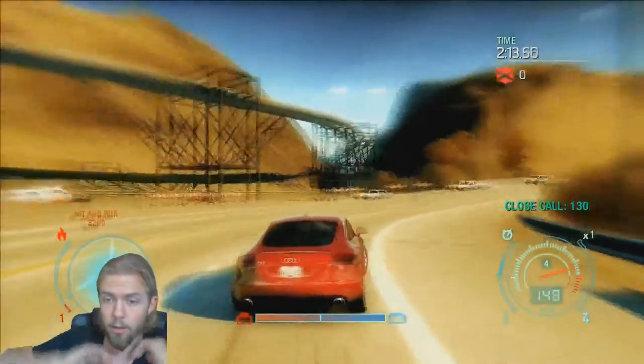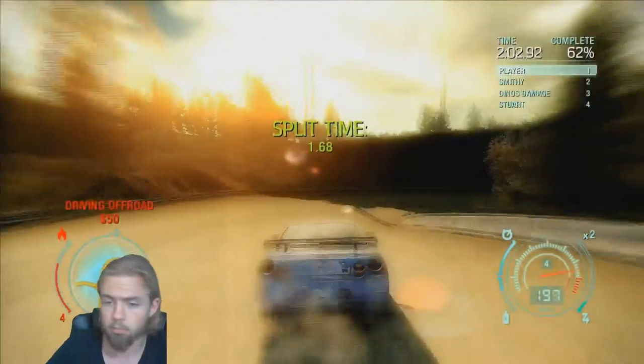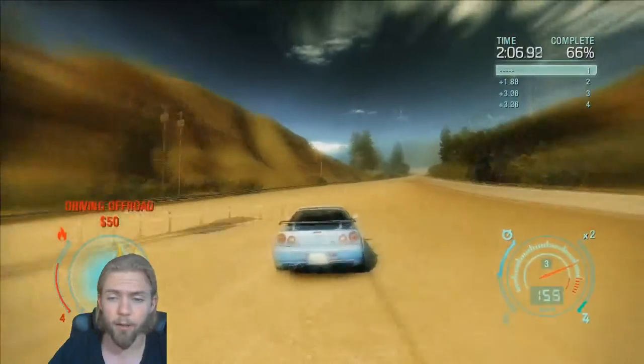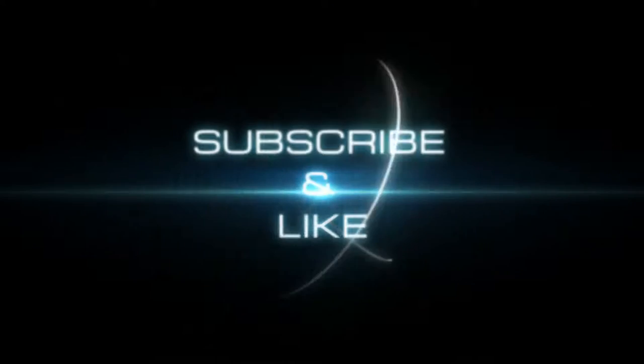It's another great Need for Speed game released after all the other pretty much good ones. That's going to be all from my side. Don't forget to like and subscribe, comment on the videos, and I'll be joining you guys in the next one.